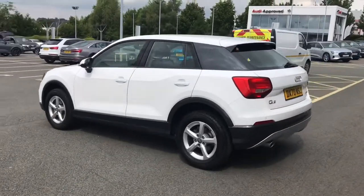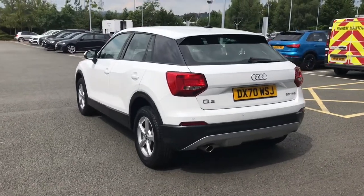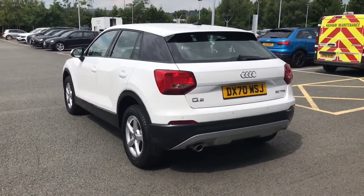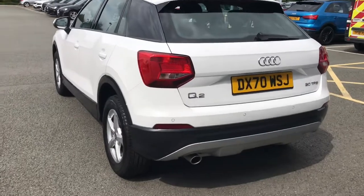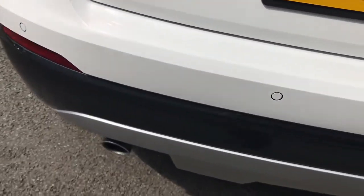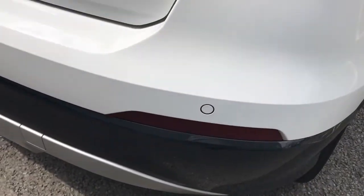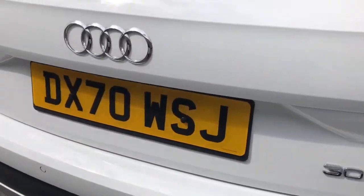We also have hill hold assist fitted to this vehicle, which is fantastic at helping you start on a hill and preventing you from rolling back. We have LED rear lights fitted and parking sensors across the rear bumper, which will give an acoustic warning if you get close to any obstructions behind.